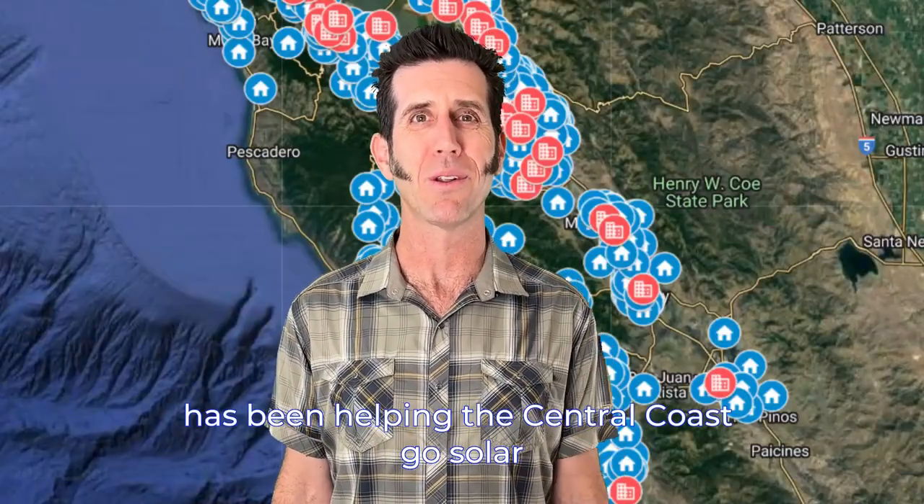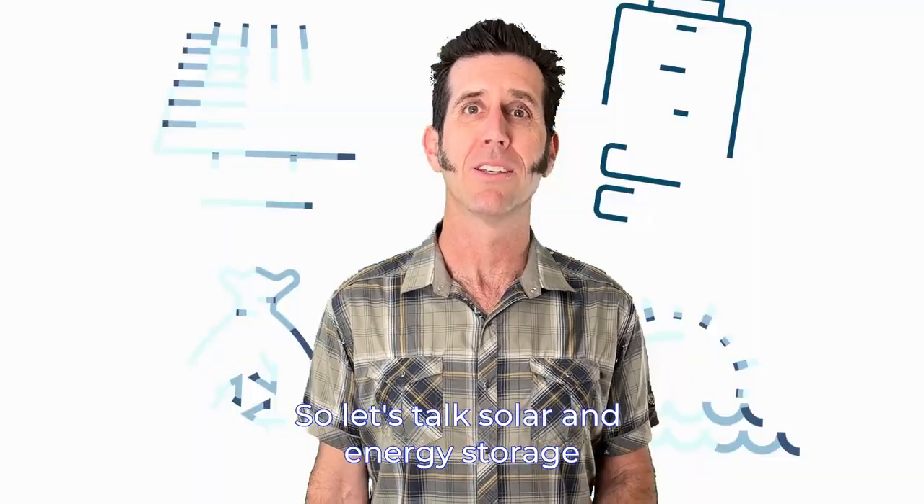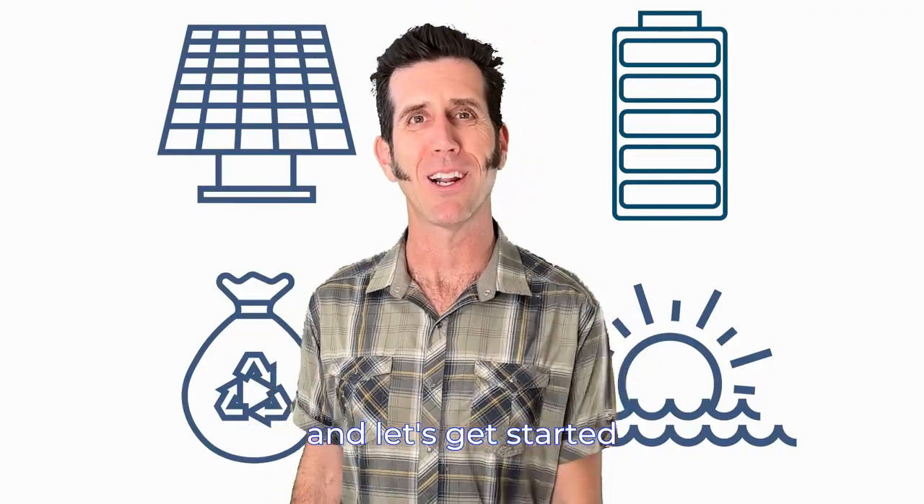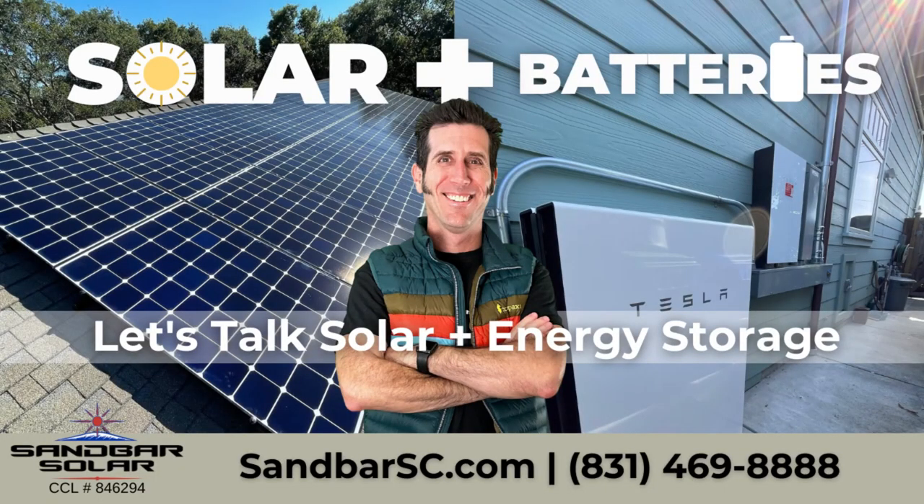Since 2004, Sandbar Solar has been helping the Central Coast go solar and we want to make sure you get all your questions answered. So let's talk solar and energy storage — tap the link below this video and let's get started.